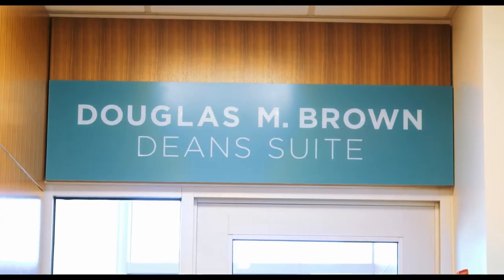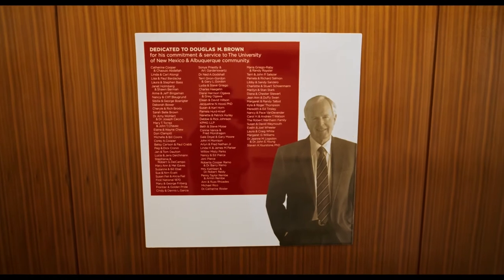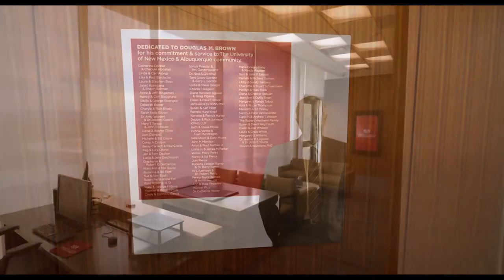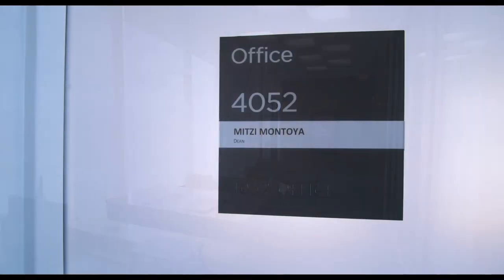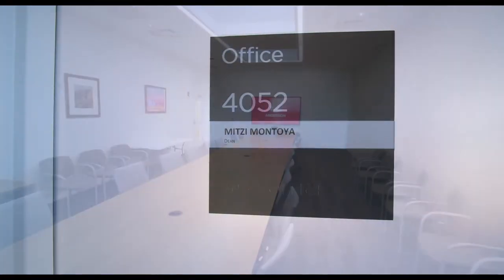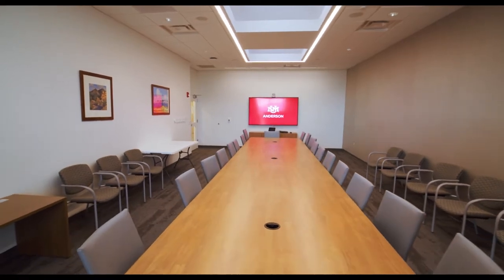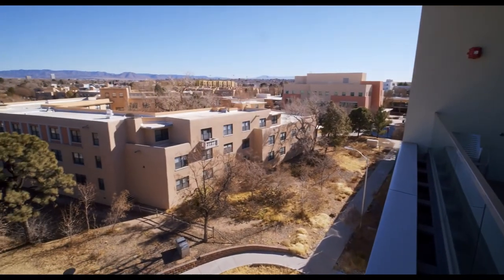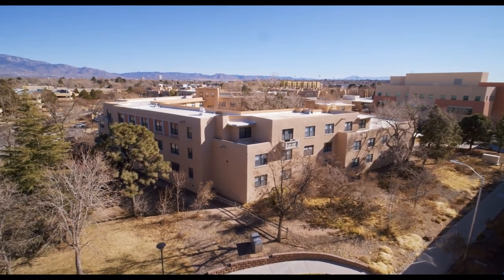The dean suite on the fourth floor was named in honor of the former Anderson dean and current UNM Board of Regents president Doug Brown. The suite has four offices including the dean, associate deans, and chief of staff. Additionally, it has a first-class boardroom which seats 30 people and boasts state-of-the-art multimedia. The highlight of the suite is the outdoor balcony which overlooks the Sandia Mountains and about half of the UNM campus.